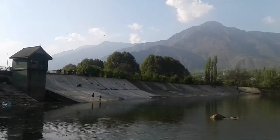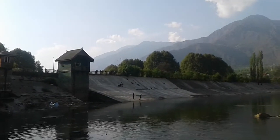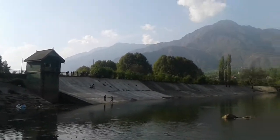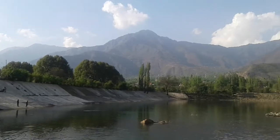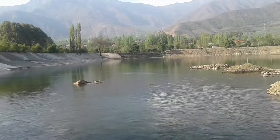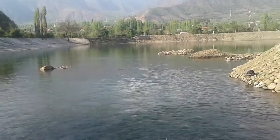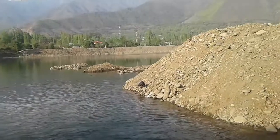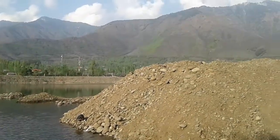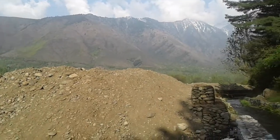See how beautiful our Kashmir is. This is the backside of the Harvan garden, which is one of the gardens here in Kashmir. You can see the tall mountains there, and people come here to spend their free time catching fish. Kashmir actually is a valley — it's surrounded by mountains.